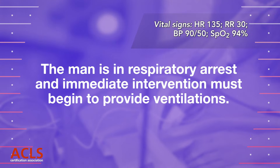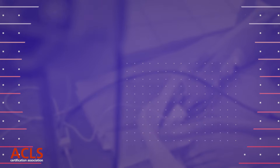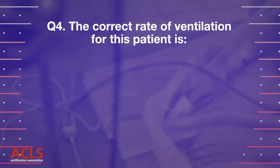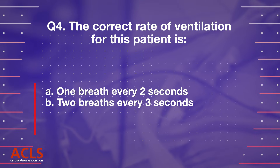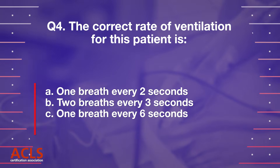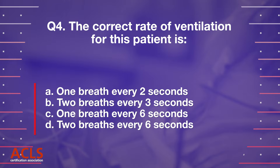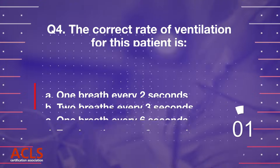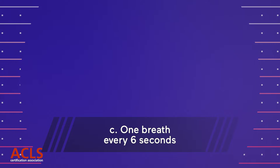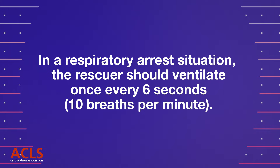The man is in respiratory arrest and immediate intervention must begin to provide ventilations. Question 4. The correct rate of ventilation for this patient is: A. One breath every 2 seconds. B. Two breaths every 3 seconds. C. One breath every 6 seconds. D. Two breaths every 6 seconds. Correct answer: C. One breath every 6 seconds. In a respiratory arrest situation, the rescuer should ventilate once every 6 seconds — 10 breaths per minute.